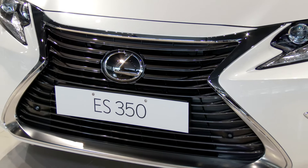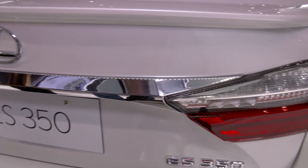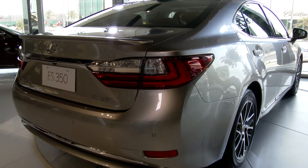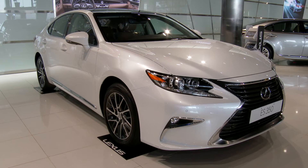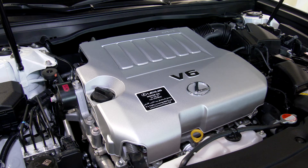With the easily identifiable low-set Lexus spindle grille and shaped LEDs all round, the ES350 embodies a generational change with careful attention to aerodynamics and weight reduction, which contributes to the excellent fuel efficiency, as well as the exceptionally quiet ride.